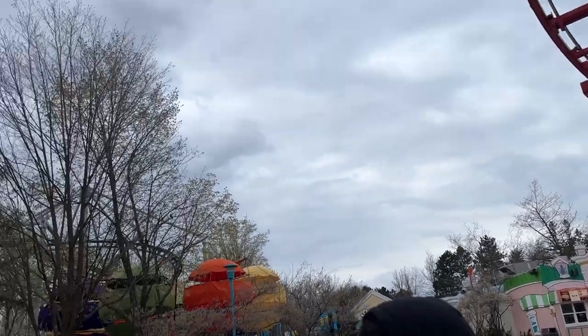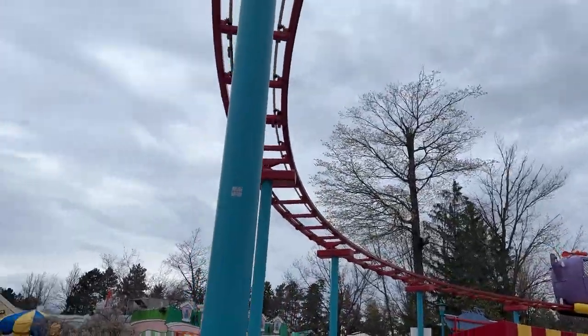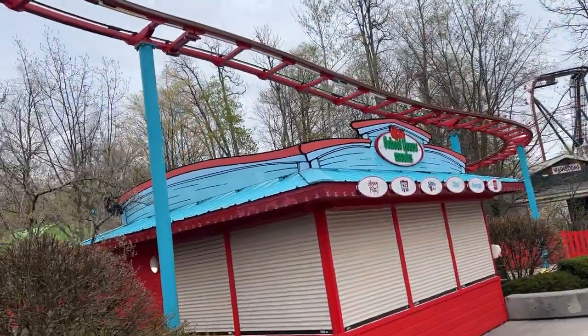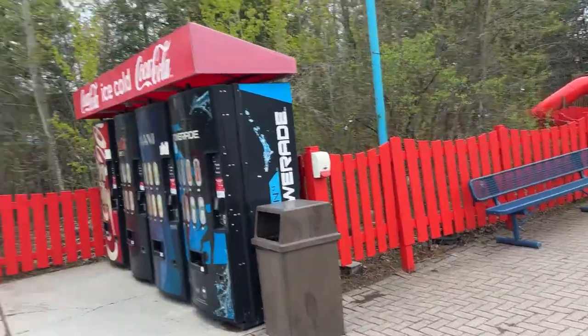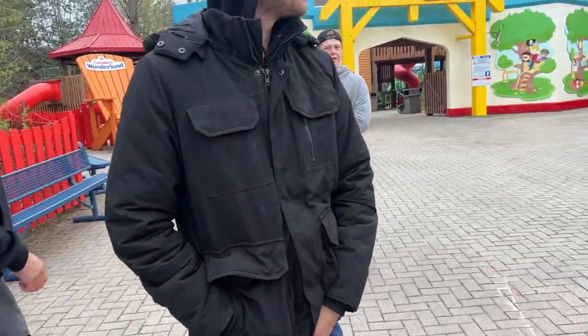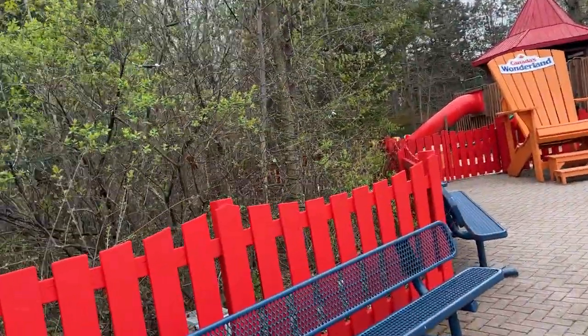Alrighty guys, so for those of you that don't know, we got to visit the park a week early due to some private events that we were invited to, so I'm super excited about that. Grace's interview will be out shortly. I am rendering a really powerful video, so it's taking about an hour and a half to get those clips rendered. I guess that's the problem with filming on a really professional camera versus clips like this that are filmed on an iPhone.